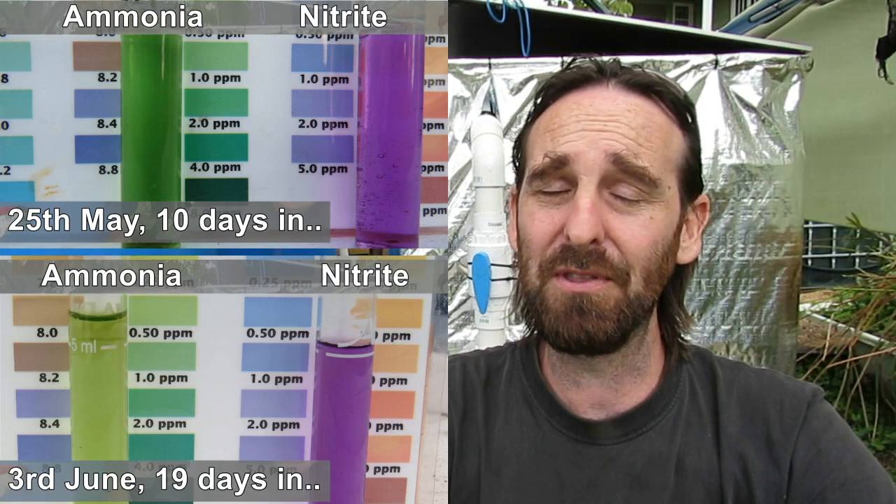The system has been cycling fantastically. We've had ammonia up to around about 4 parts per million or 4 milligrams per litre, and same with the nitrite. And we've had no deaths other than that one.